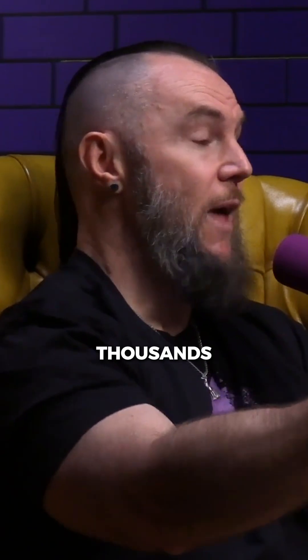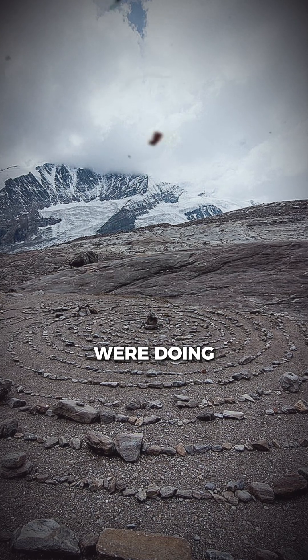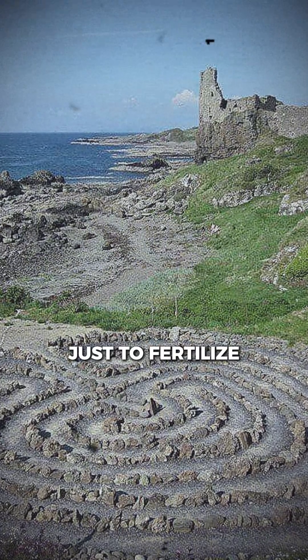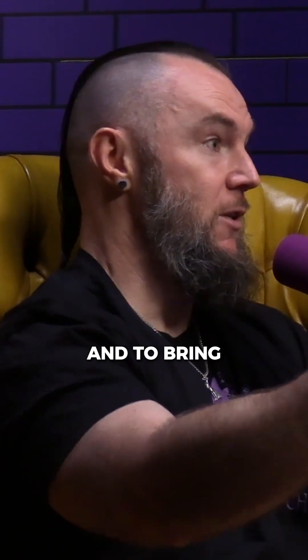So they built these stone circles — there are hundreds, maybe thousands of these things all over Europe and the UK. They built them everywhere they were doing hunter-gatherer activities or proto-agricultural farming, just to fertilize the land, to bring lightning, to bring rain, and to bring these atmospheric nitrate fertilizers.